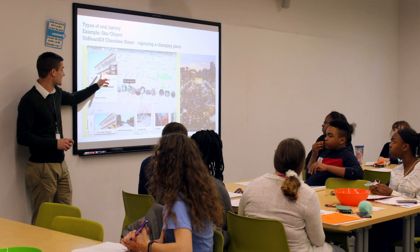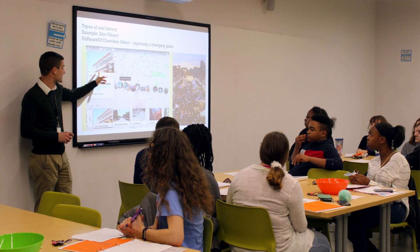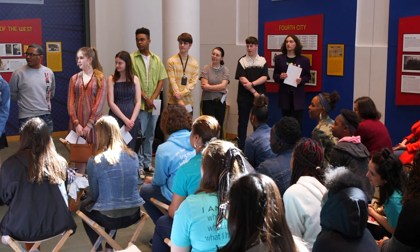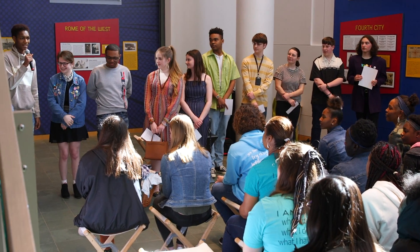Teens Make History is a work-based learning program for high school students from the greater St. Louis area, where they learn about working in museums, get to work on projects like What's in a Name, and also get life skills and things that will prepare them for success in any career that they choose to pursue.